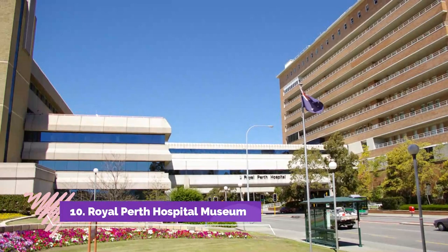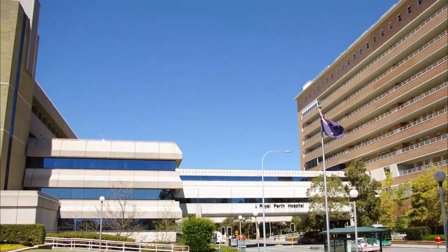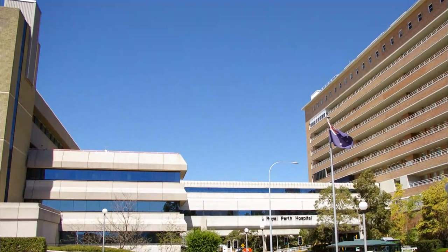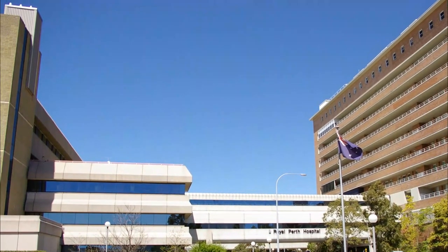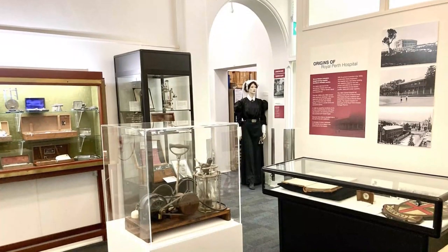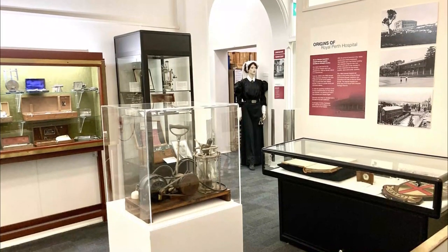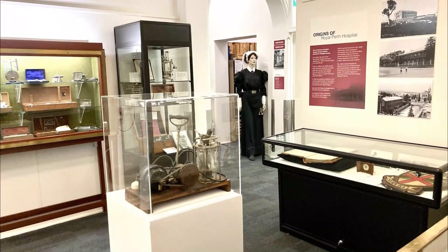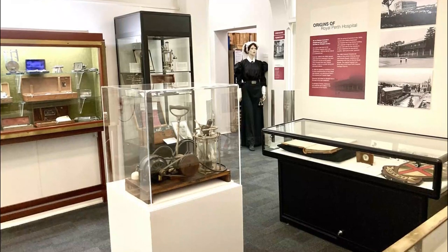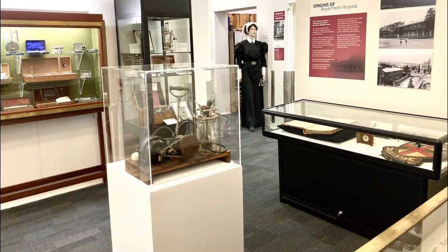Number ten: Royal Perth Hospital Museum. Visiting the Royal Perth Hospital Museum is a unique experience that provides insight into healthcare and medical practices throughout the ages. Located in the city, this museum is dedicated to preserving and showcasing the history of Royal Perth Hospital and Australia's medical heritage. Established in 1988, visitors can explore an impressive collection of gowns, equipment, photographs, and documents from various eras.